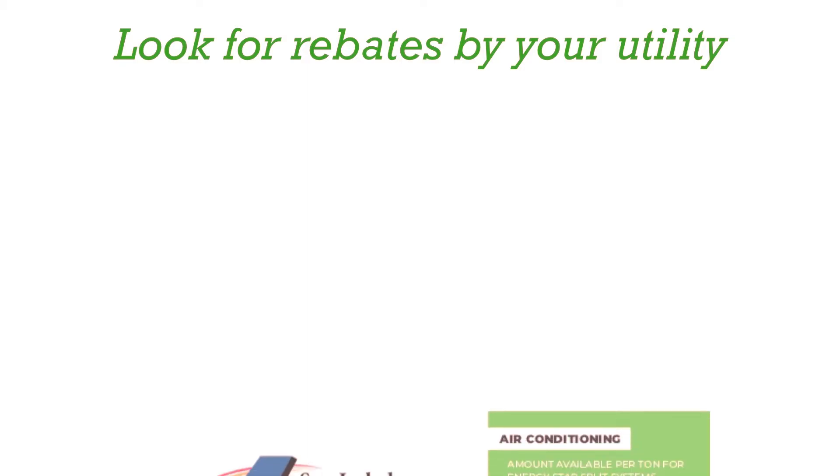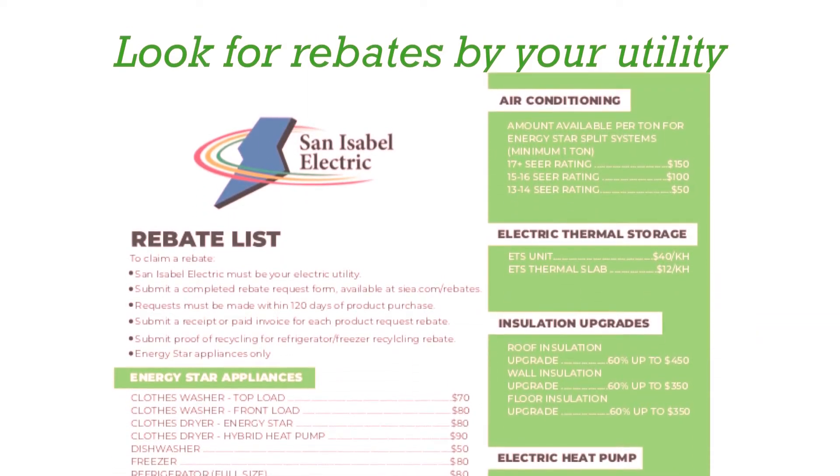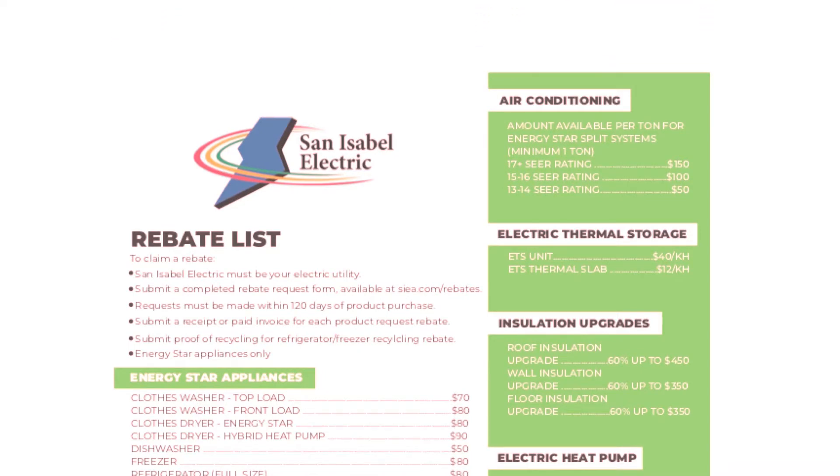Look for rebates offered by your utility. There will be a wealth of information on how to save money through energy conservation techniques, as well as a host of energy efficiency rebates.